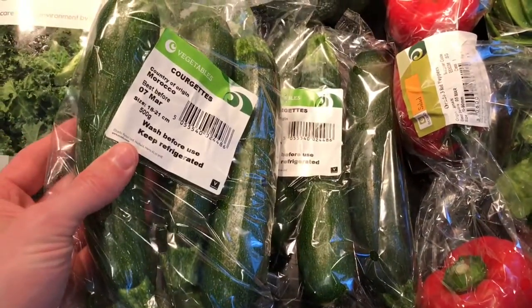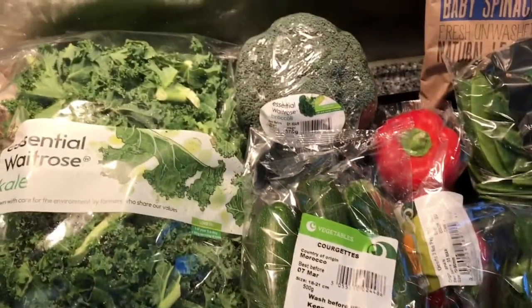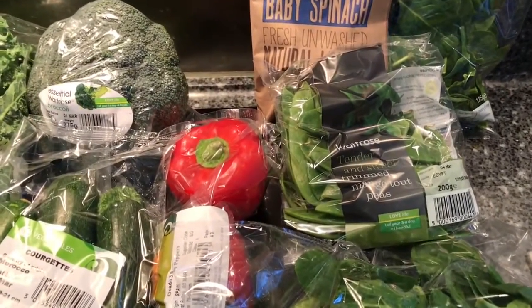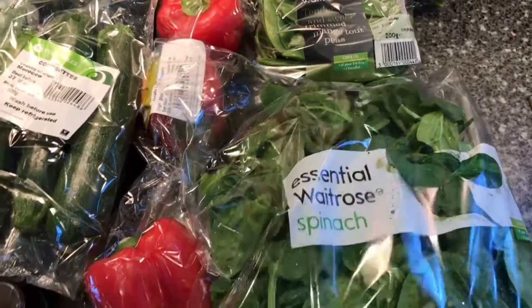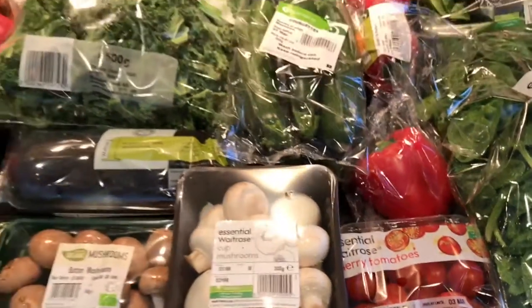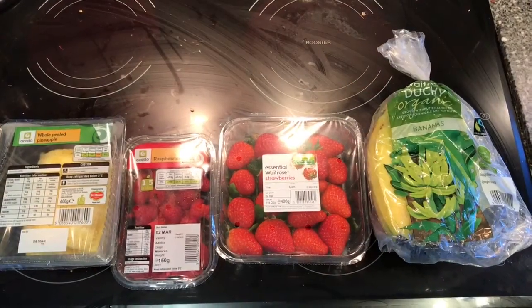Courgettes are back in the UK, so we've got two packs of those — courgettes from Morocco apparently. We've also got some broccoli, red peppers, baby spinach, mangetout peas, normal spinach, and some cherry tomatoes. That's all the vegetables we've got this week.